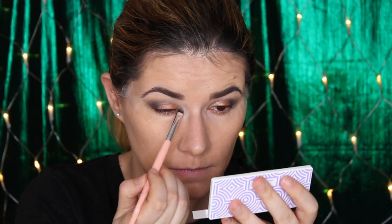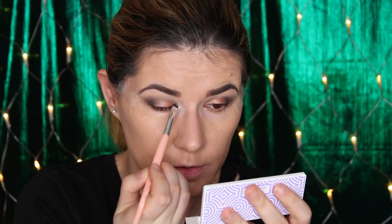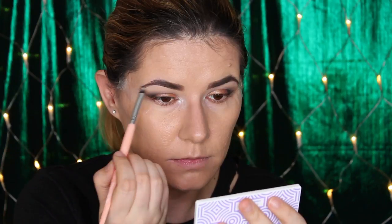I'll go in again with the eyeshadow palette I got from Valerie and take this white shade with a detailed brush. The brushes are a little bit powdery but not more than others. I'm going to take this white with my finger and press it into the center of my lid and see how this works.